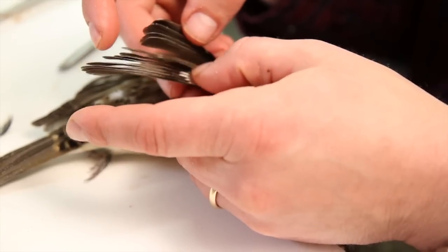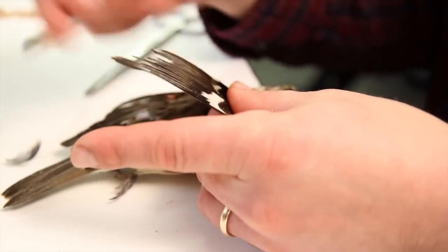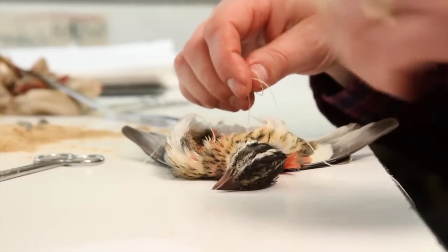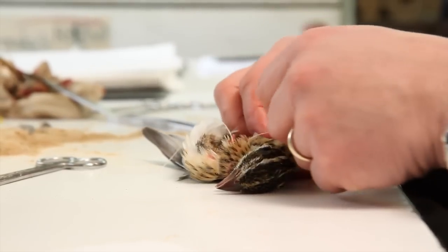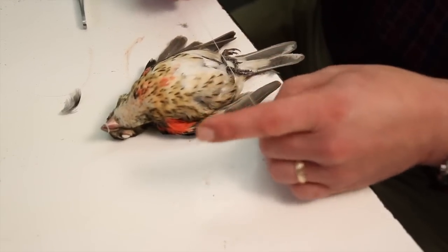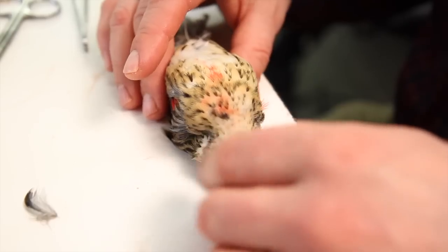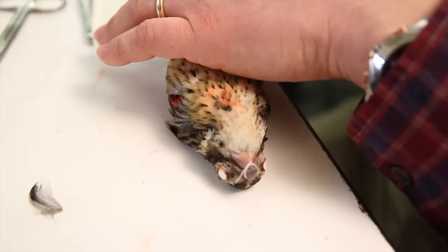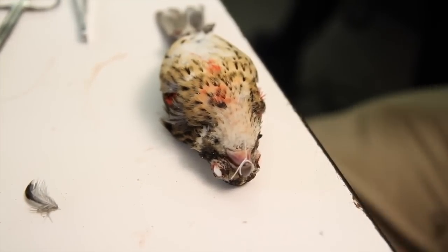We can also take a little snippet of feather and get a glimpse of what the environment was like at that time. The same thing holds for this rose-breasted grosbeak. We know what it can be used for right now, but ten years from now, a hundred years from now, we can't predict what new techniques will be available to analyze this specimen.